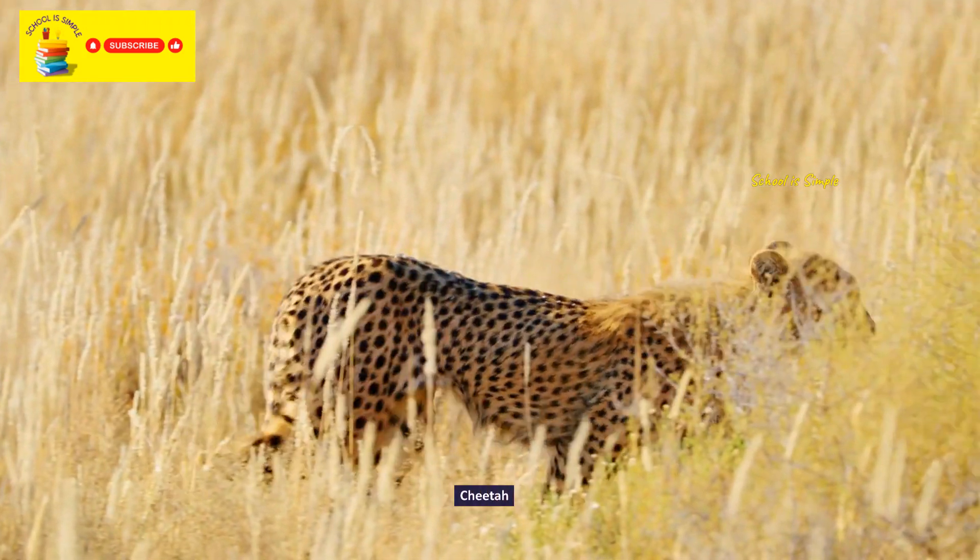Red-handed tamarin. Itapia. Blue duiker.